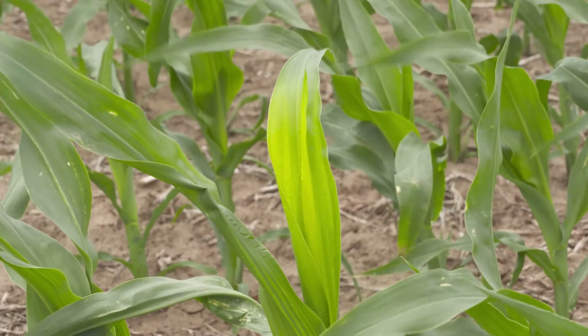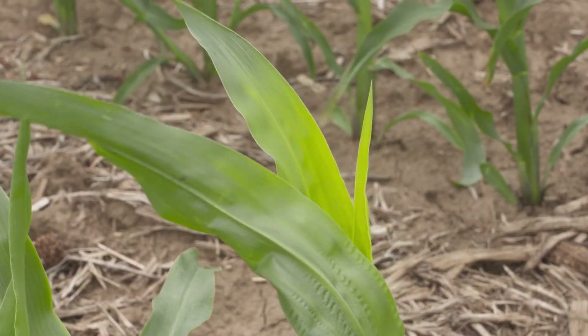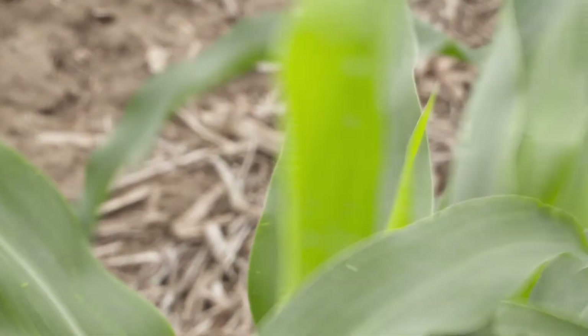Sulfur deficiency can show up in a crop from the newest leaves. Unlike nitrogen, which moves from the lowest leaves to the newest leaves, sulfur actually moves from the newest leaves to the oldest leaves. In a corn plant, you'll sometimes see sulfur deficiency coming in the whorl — if you see yellowing in the whorl, you might have sulfur deficiency showing up.